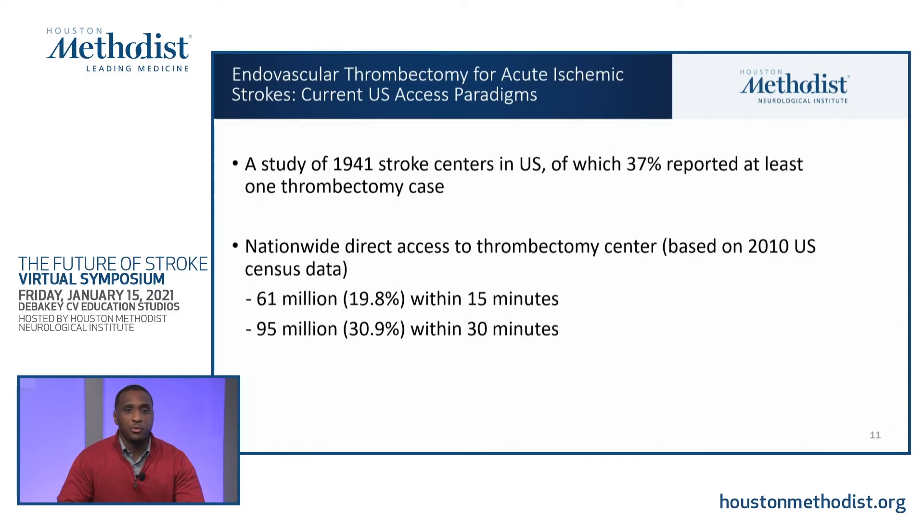Dr. Suraj, one of the vascular neurologists at UT McGovern Medical School, published a study on endovascular thrombectomy for acute ischemic stroke and current U.S. access paradigms, covering 1,941 stroke centers in the U.S. Of those, 37% reported at least one thrombectomy case — making them thrombectomy capable, though not necessarily meeting DNV or Joint Commission designation criteria. Based on 2010 U.S. Census population data, 61 million Americans — roughly 20% — have direct access to a thrombectomy center within 15 minutes, and 95 million, or 30%, have access within 30 minutes.